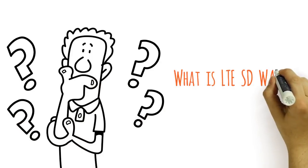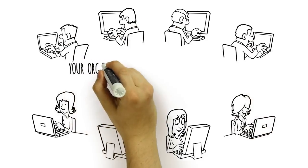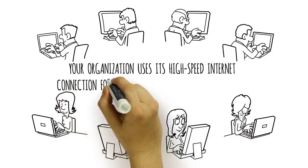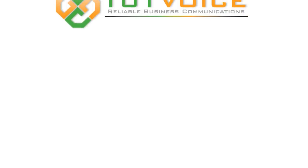What is LTE SD-WAN technology for backup? With any VOIP service, your organization uses its high-speed internet connection for telephone services and related features. With service provided by 101Voice,